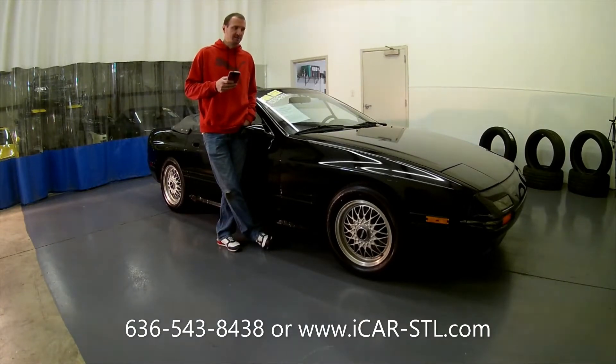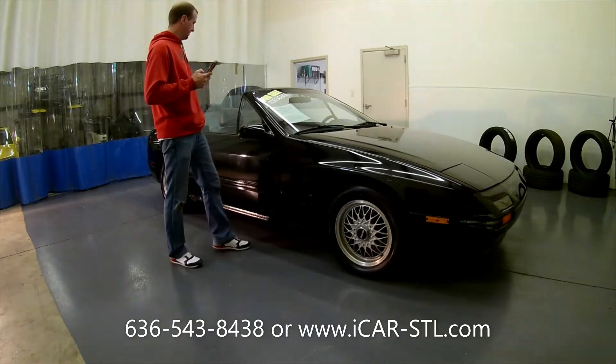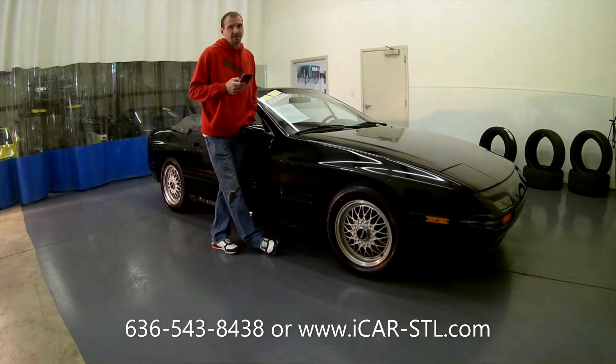The paint does have some blemishes on it. Rust is starting to form on the rocker panel in the rear. On the passenger side — the driver side looks pretty good. Interior is clean and in good shape. The convertible top does have a patch on it, but it doesn't leak. I took it through the car wash and it doesn't leak on that patch. If you are here in Missouri, this car will be safety inspected and ready to go for you.